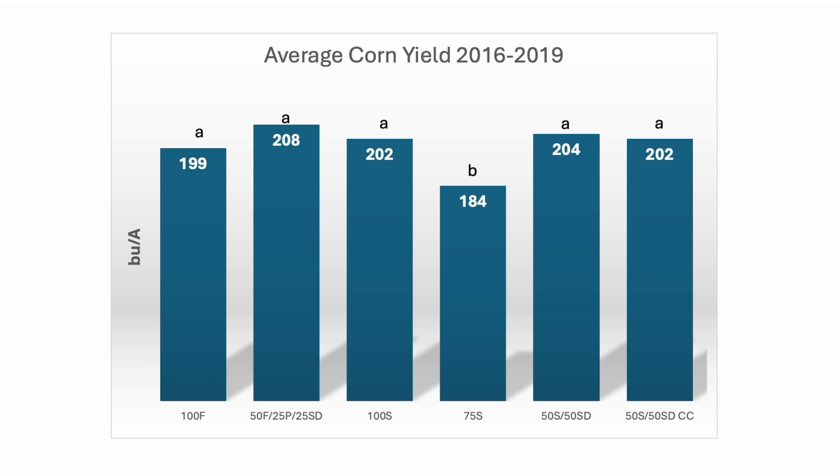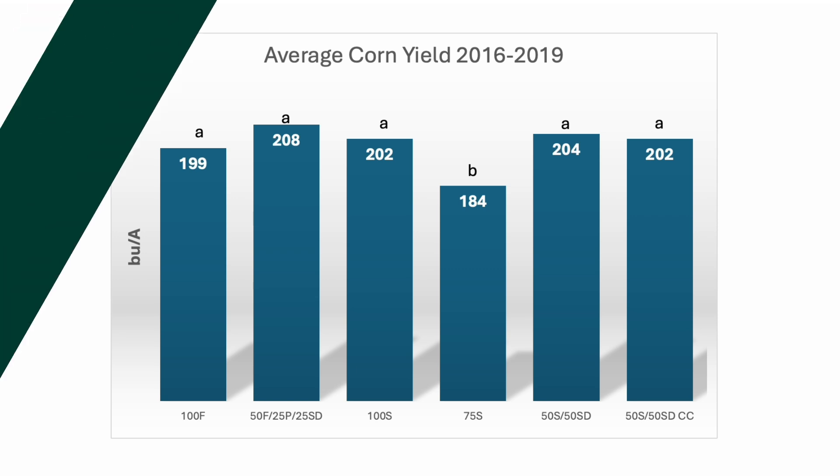With the corn yield over those four years, you can see that the split-N treatments did tend to increase yield, however slightly — it wasn't a statistically significant increase. The only significant result we have is a decrease in corn yield with the 75% rate. Looking at average soybean yield for those same years, the N treatment applied to corn did not affect soybean yield, as we didn't expect it to. The cover crop did not interfere with soybean yield at all, so we see no statistical difference — good yields but no difference across the six corn nitrogen treatments.